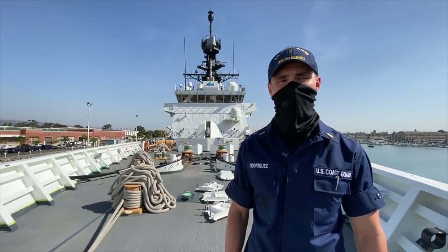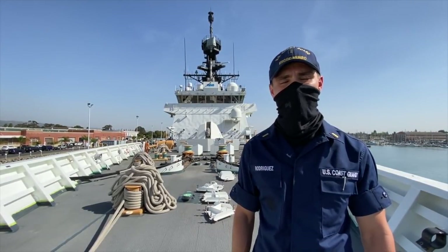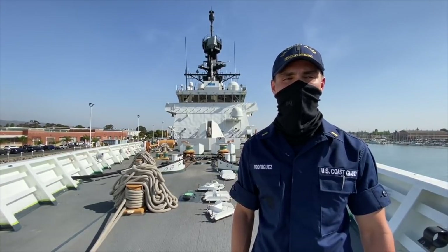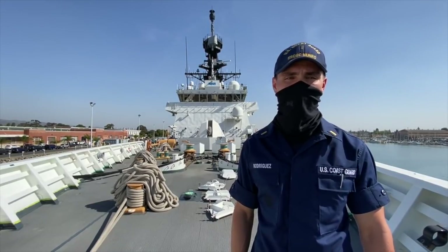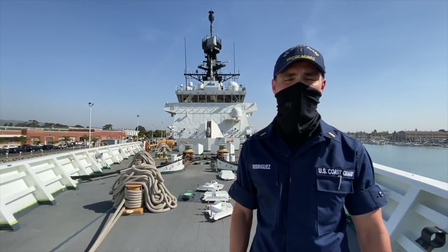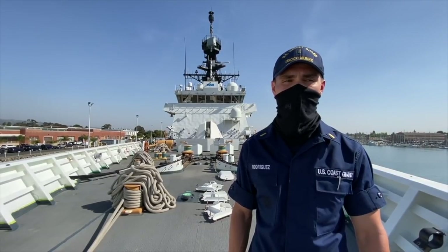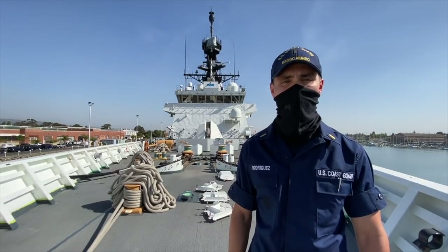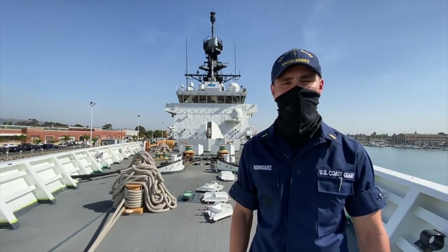Greetings and welcome aboard United States Coast Guard Cutter Monroe on Coast Guard Island in Alameda, California. My name is Ensign Joseph Rodriguez from Atlanta, Georgia, and I am the Gunnery Officer and Public Affairs Officer onboard Cutter Monroe. Monroe is a Coast Guard Legend Class National Security Cutter, commissioned on April 1st, 2017. It features an overall length of 418 feet with over 140 crewmembers.